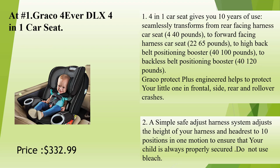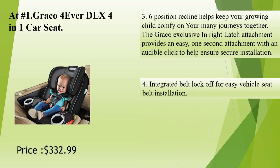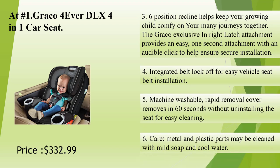A simple safe adjust harness system adjusts the height of your harness and headrest to 10 positions in one motion to ensure that your child is always properly secured. Six-position recline helps keep your growing child comfy on your many journeys together. The Graco exclusive InRight LATCH attachment provides an easy, one-second attachment with an audible click to help ensure secure installation.